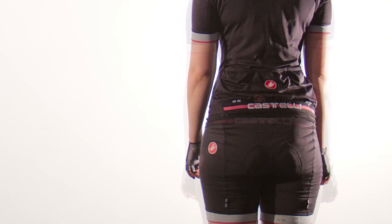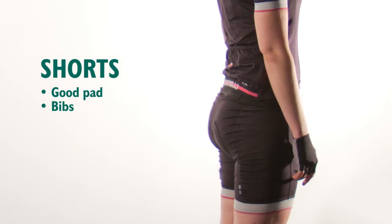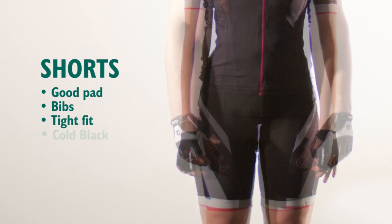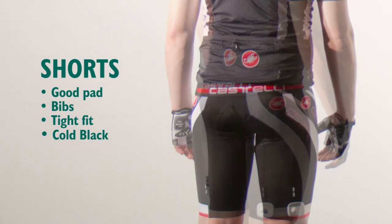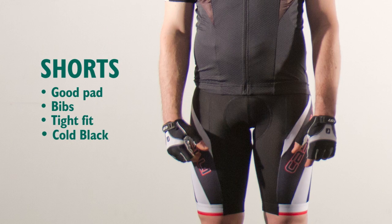Good shorts are essential to be comfortable on the bike as they sit between you and the saddle. The pad acts as a cushion and also wicks sweat away to prevent chafing. Waist shorts are available, however bib shorts offer more comfort and better support to stay up. Investing in better quality shorts means better materials, fit and comfort.